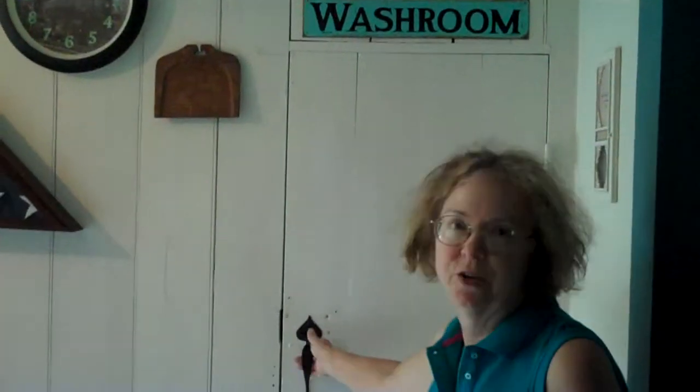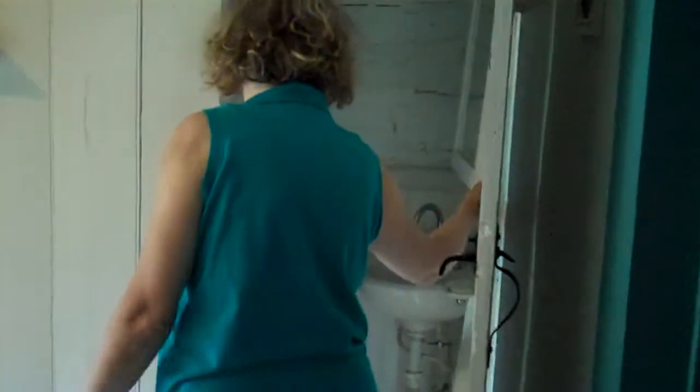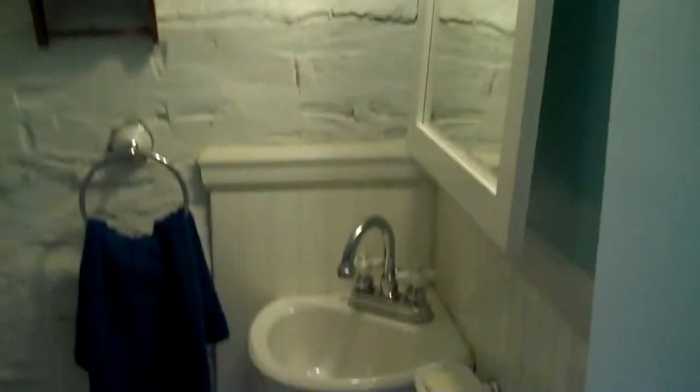The little washroom under the stairs, kind of like a little Harry Potter room, a lot of the kids comment. It used to be my uncle's sort of junk room and tool room, but we turned it into a half bath. I'll turn the light on and just take a look in there. It's a tiny little corner sink and a toilet, but it's convenient to have another bathroom downstairs.